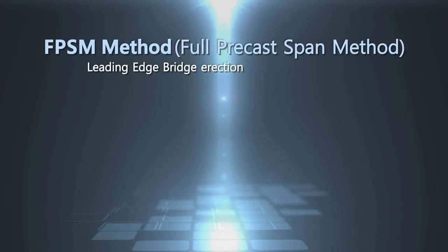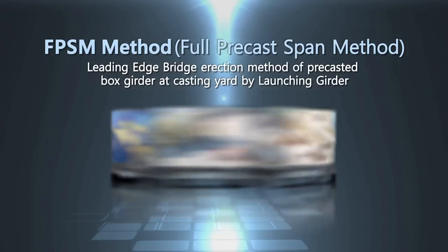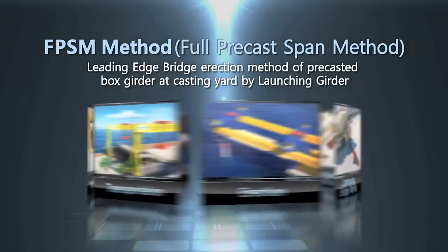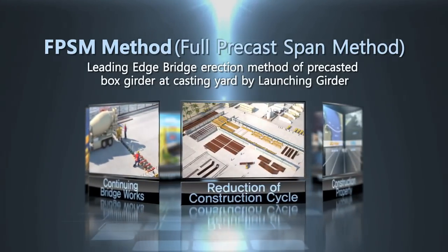This animation introduces the FPSM method, which is the major type of superstructure for the bridge. It covers construction properties and success factors, including the plan of prefabrication, transportation, erection, continuous works, and reduction of construction cycle.